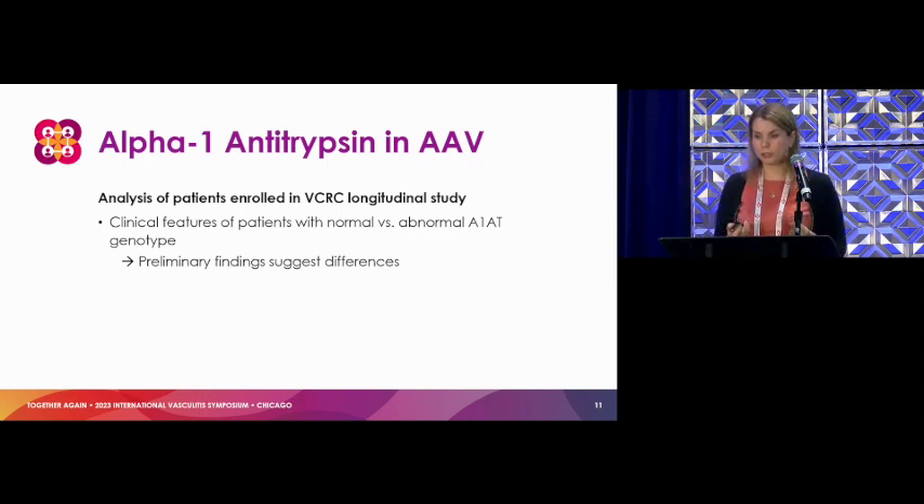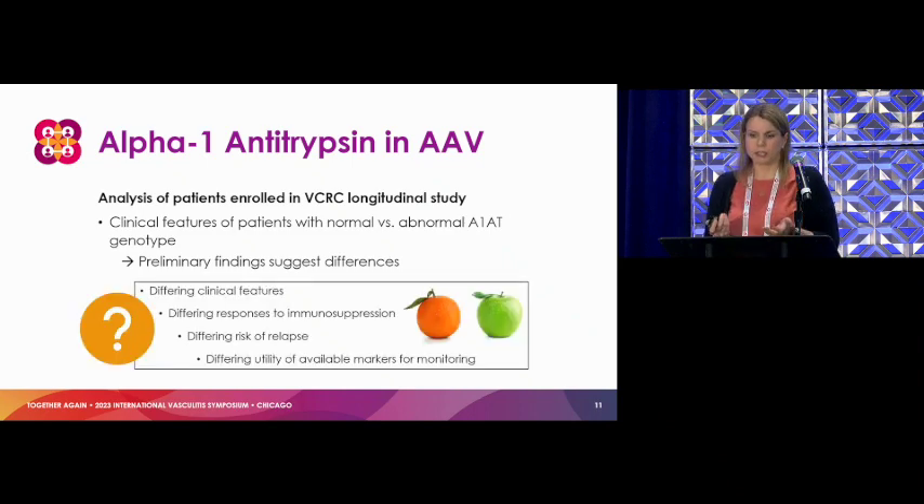Some initial work here looking at patients enrolled in the VCRC longitudinal study. There's been work related to the genetic studies that Dr. Merkel and others had worked on before, comparing the clinical features of patients who do and do not have abnormalities in alpha-1 antitrypsin. We're seeing some differences in the types of manifestations depending on what that gene looks like, which has really gotten our interest. Does it bring us back to the question of: is this a way to investigate the different types of disease features?